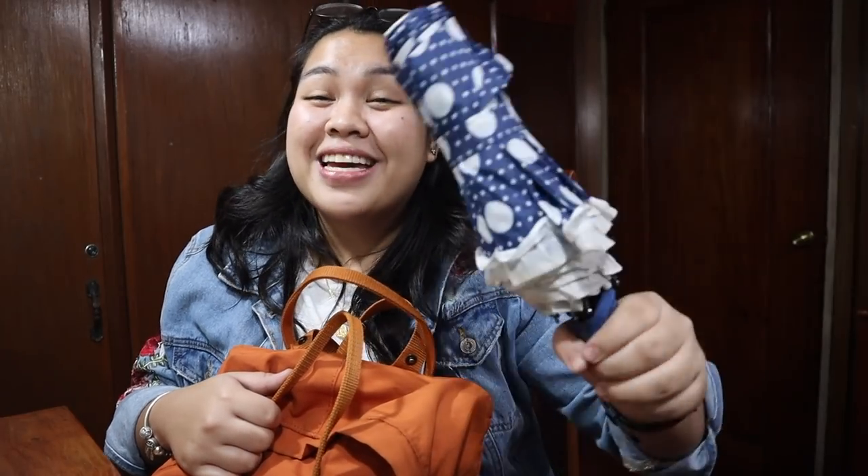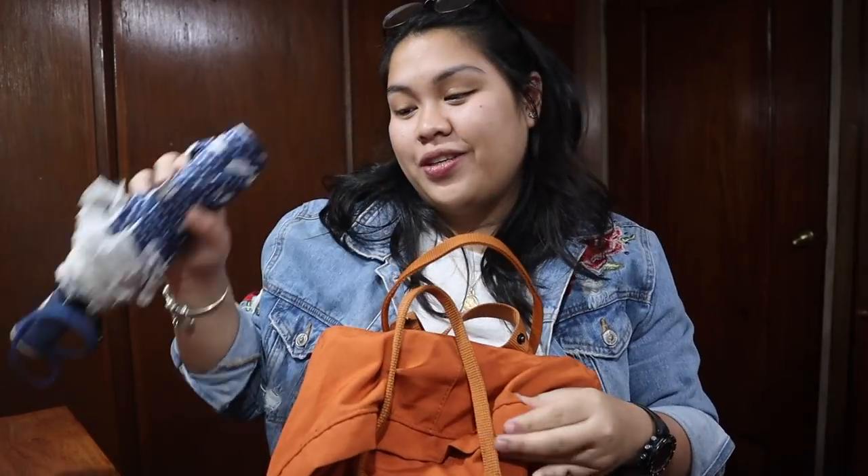So guys, kakagaling ko lang sa school, so hindi ko pa to tinatouch or anything. Okay, first is my payong. First fact: my name is Noe. Hi, I'm Noe. Nice to meet you.